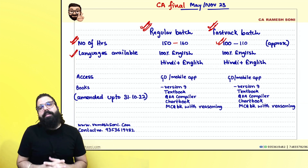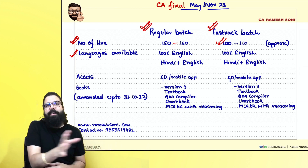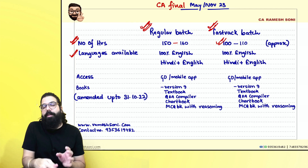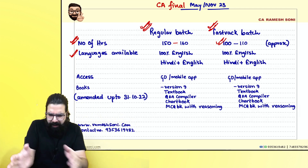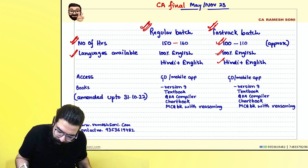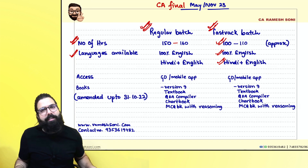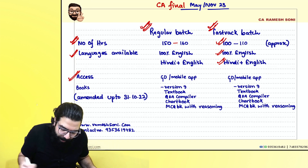The regular batch is available in 100% English as well as Hindi plus English — that means one is 100% English, and the other is 80 to 90% Hindi plus 10 to 20% English. The same language options are available for the fast track batch as well.